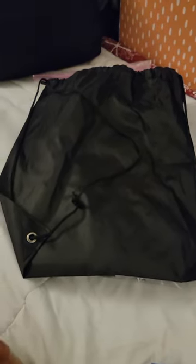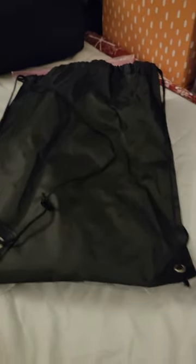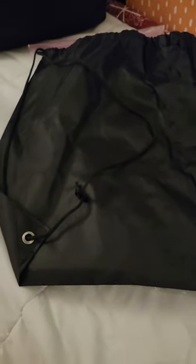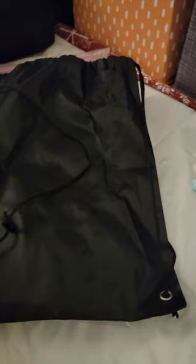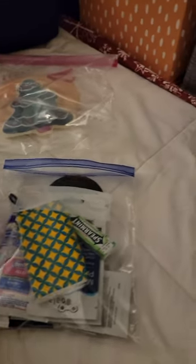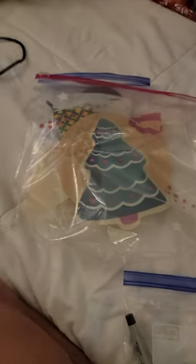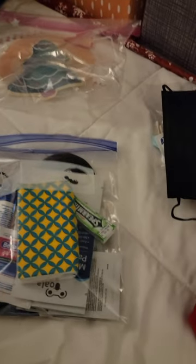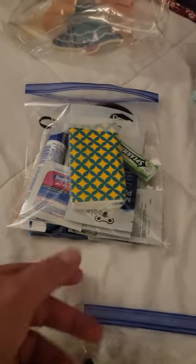If you are getting this video link, it's because we have dropped off your bag. Your bag will be either blue or black and should have your name on it. Everything will be inside one big large gallon Ziploc bag — hold on to that, it works great as a waterproof tool around the islands.